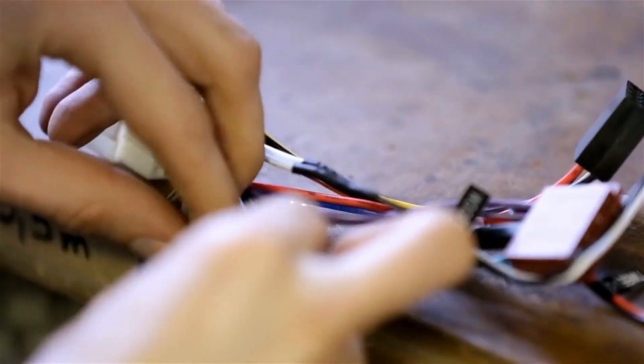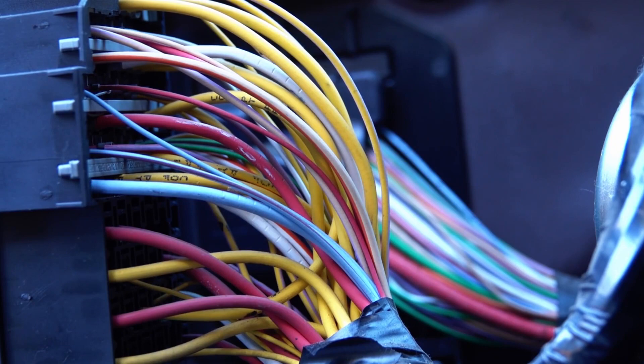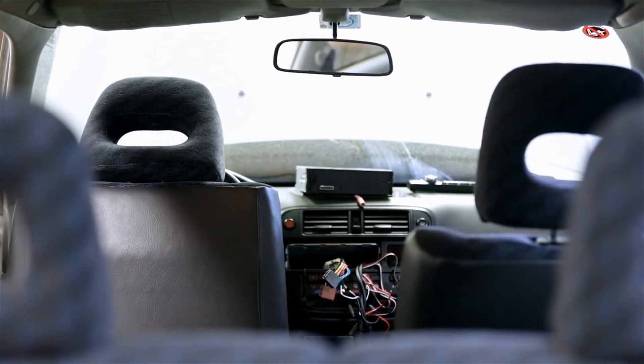Distributing all this electrical energy are wires, also called wiring harnesses. These bundles of different colored wires act like highways, delivering power throughout your car's various circuits like the starter, lighting, or ignition systems.